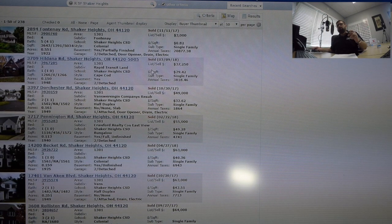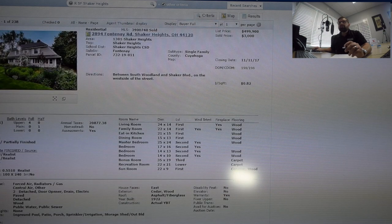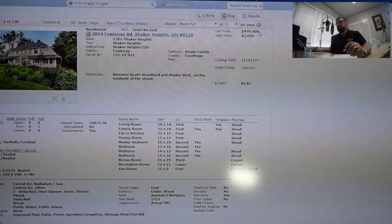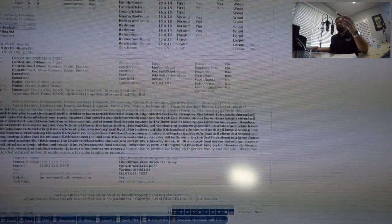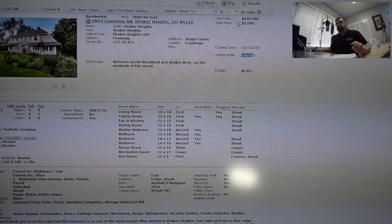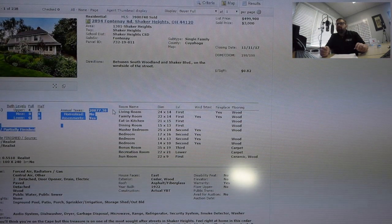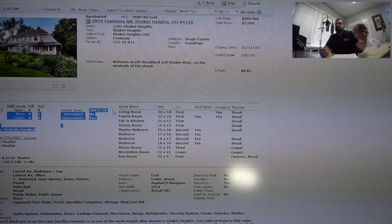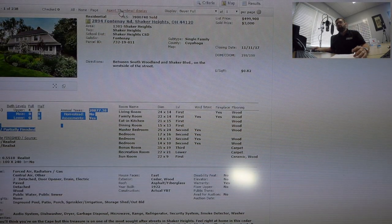Don't get confused by the numbers — this is another thing where the data can throw you off. If you look at this one right here, it says $3,000, direct from the MLS. Don't be confused by that. If you actually pull up this listing, this is actually a mansion listed at $499,900 that was on the market for 200 days. What I believe happened was they ended up renting it for $3,000 a month, but the agent did not remove the for-sale listing — they just typed in that amount. This is another thing that can totally trick you.